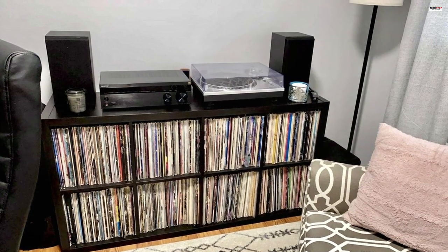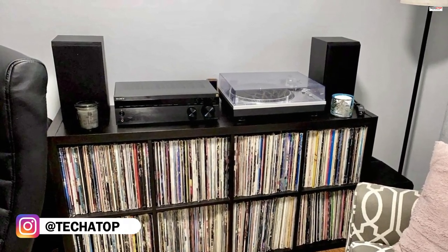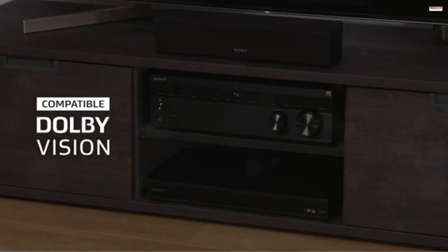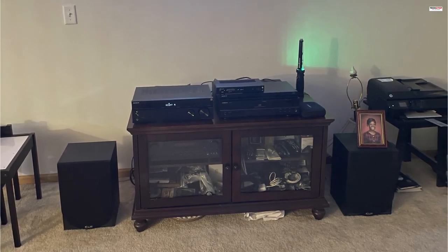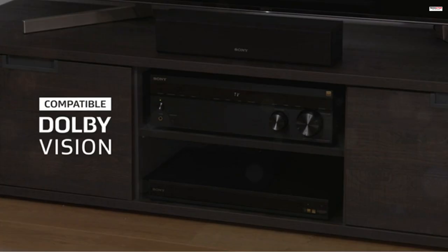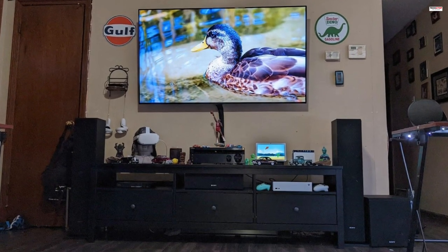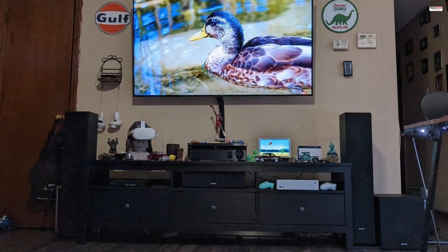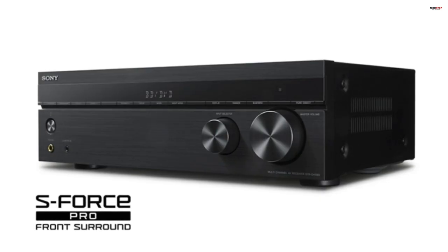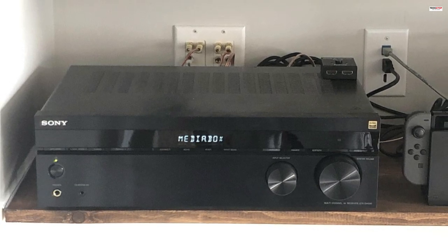With HDR signal pass-through, you can enjoy improved contrast, brightness, shadow detail, and color reproduction, bringing your favorite movies to life with stunning visual impact. The receiver supports the latest HDR standards, including HDR10, HLG, and Dolby Vision. The receiver's 5.2-channel surround sound capabilities provide an immersive audio experience. With a 5.1-channel surround speaker system, you can enjoy theater-like sound in the comfort of your home. Additionally, it features S-Force PRO front surround technology, which creates a virtual surround acoustic field using only two speakers, ideal for smaller rooms. Setting up the receiver is made easy with digital theater auto calibration, which optimizes sound output based on your seating position, eliminating the need for manual audio calibration.